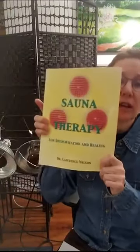I want to briefly summarize some of the health benefits. Physical health definitely affects our emotional health, which I got from Dr. Lawrence Wilson's book called Sauna Therapy, which I recommend.